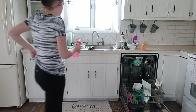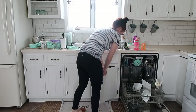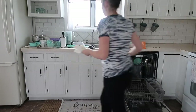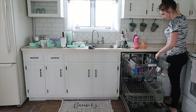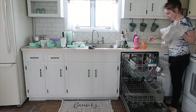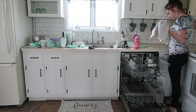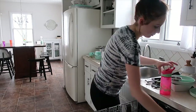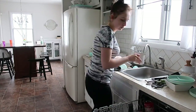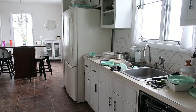Next I moved on to my kitchen and dishes — got the dishwasher unloaded and reloaded.